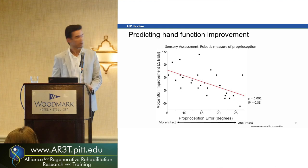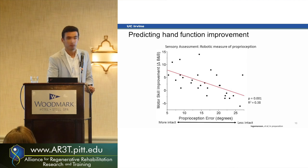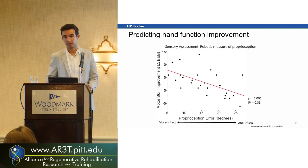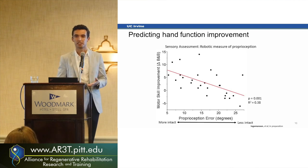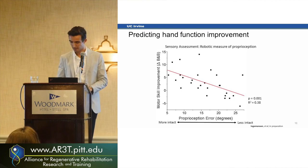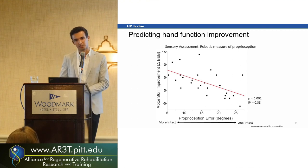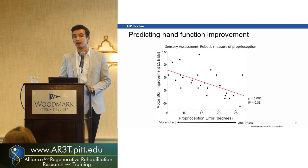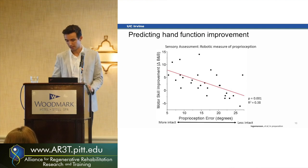When we compare the proprioception error with their actual motor scale, we see that people who had very good proprioception benefited a lot more from therapy than those with poor proprioception — almost 40% of the variance in the motor scale came from how good their sensory system was. We tested another 40 types of outcomes to predict it, and the top two were sensory-type outcomes, specifically somatosensory system damage and asymmetry in somatosensory processing.